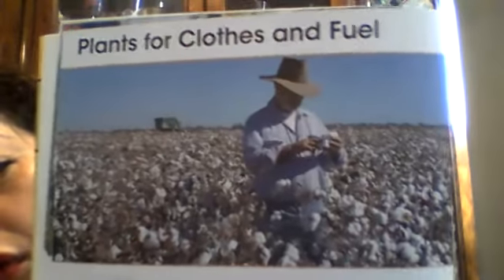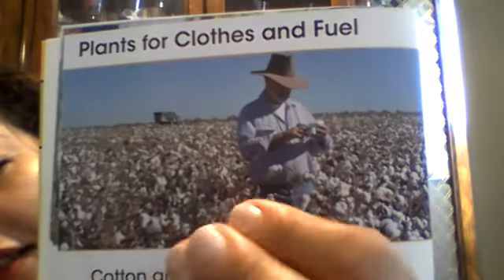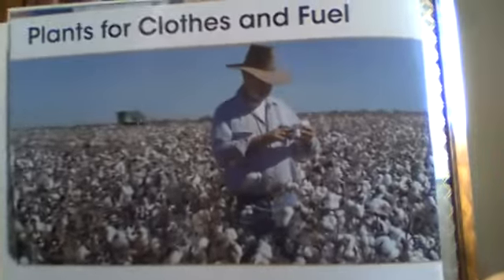Plants for clothes and fuel. Plants help us - remember we were talking about how plants help us? For fuel to put gas in cars, and for clothing. Cotton grows on a farm. You see all those white things? They are not snow - that's the little plant that has cotton. I have a little friend in Puerto Rico who grows cotton. Those are cotton, and you put it in a special machine and you can make clothes. Not all clothes are made with cotton, but cotton is used to make clothes.